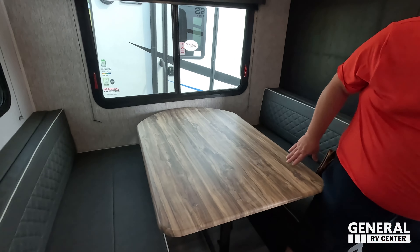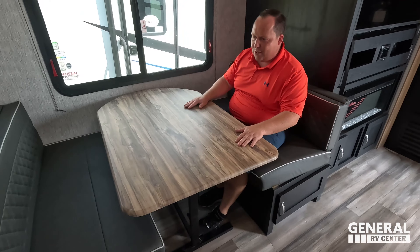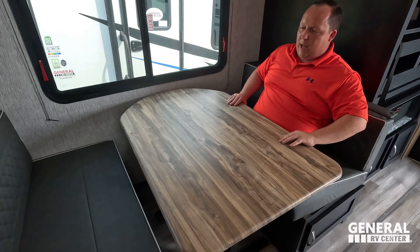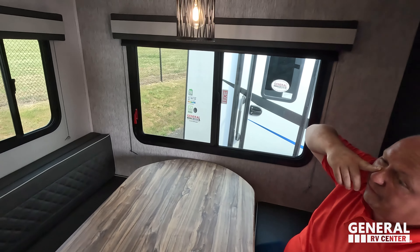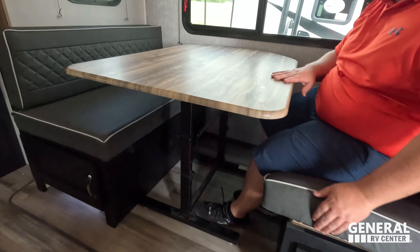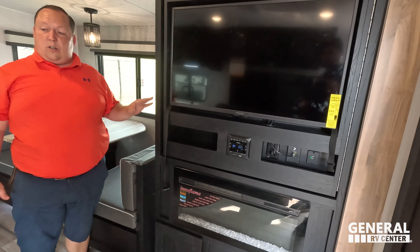Finishing up, you've got a nice little pantry space. Over here, notice the flush floor slide — we have a very nice table and chairs in a booth-style dinette. Nice wood-looking tabletop, this drops down to make a bed. We do have valances here with accordion shades, a nice looking light fixture, and some storage underneath.